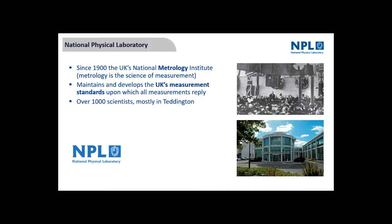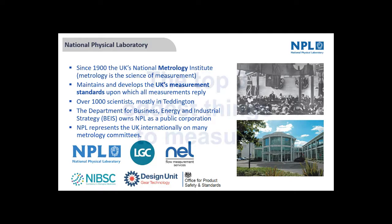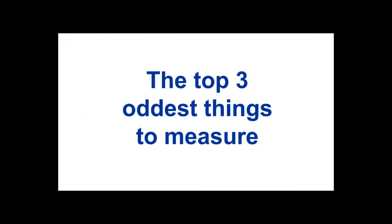We have experts in mass, length, time, and all areas — I used to be involved in colour. We've got about a thousand scientists, mostly in Teddington but also in Scotland, Huddersfield, and across the UK. About 200 people study PhDs linked to our work. We're sponsored by the Department for Business, Energy and Industrial Strategy, and we're a public corporation.